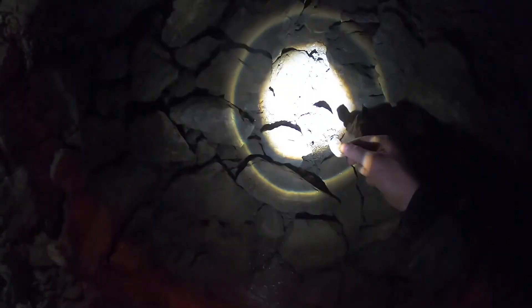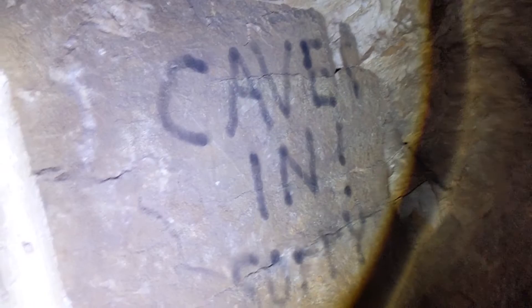Dead end. And if it doesn't dead end it gets way too small — you'd have to literally crawl. So you can see it says 'cave in' — and then right here is some kind of where a drill went through or something. But it looks like this is painted there with a finger — it's right about finger size.